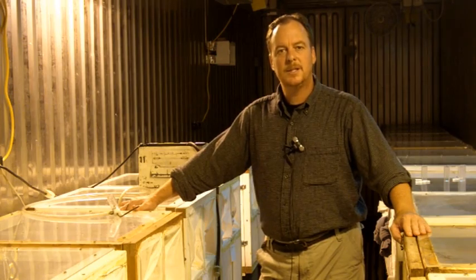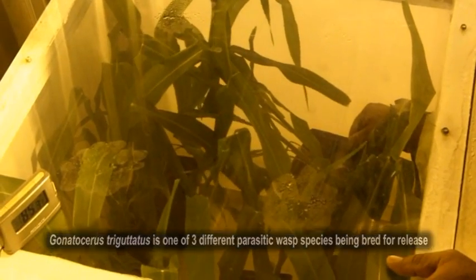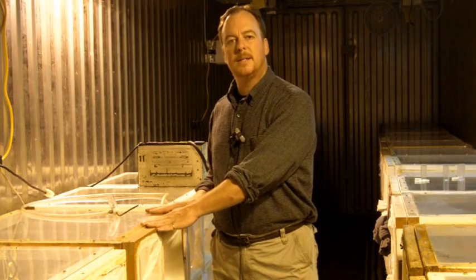We're in one of our two shipping containers that we dedicate for the production of biological control agents. In this one we produce Gonitoceros Trigotatus. The eggs that we collect from our sharpshooter production facility are relocated here and placed in these cages with parasitoids. The parasitoids are left to lay their eggs inside the eggs of the glassy-winged sharpshooter.